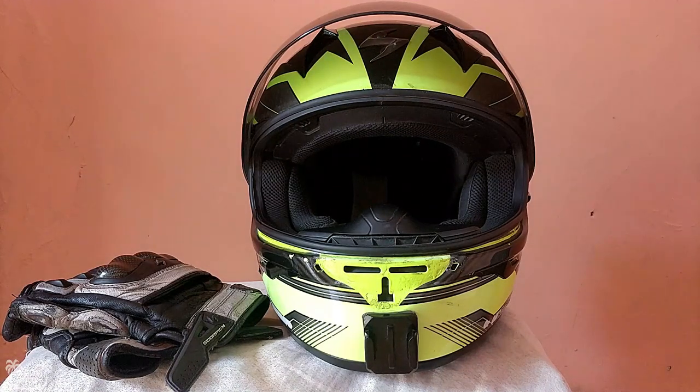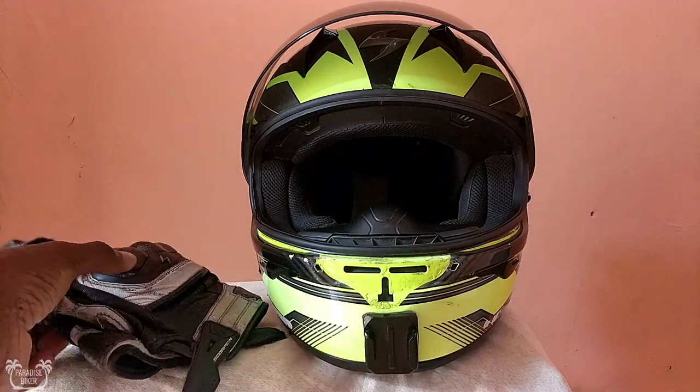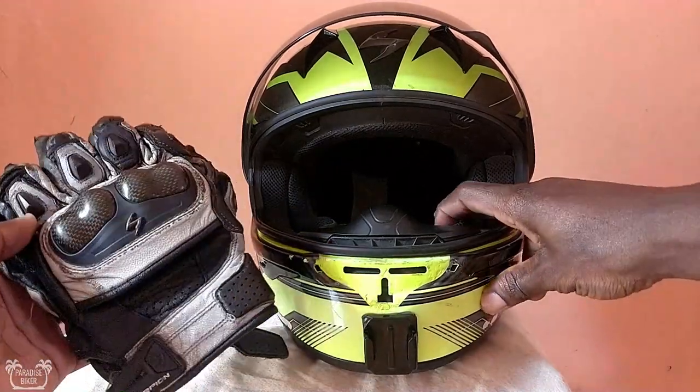What's up everybody, Paradise Biker here and today we'll be reviewing my lovely helmet and gloves.